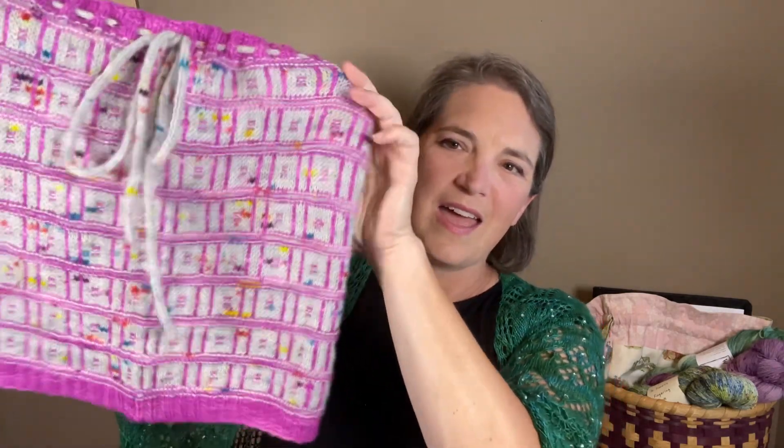Today I get to share a pattern that will be coming out soon, in a couple of weeks. I've been so enjoying working on this. Last episode I showed you a little bit of pink ribbing and wondered if anybody knew what it was. You probably didn't. But here it is — this is the As If Cowl.